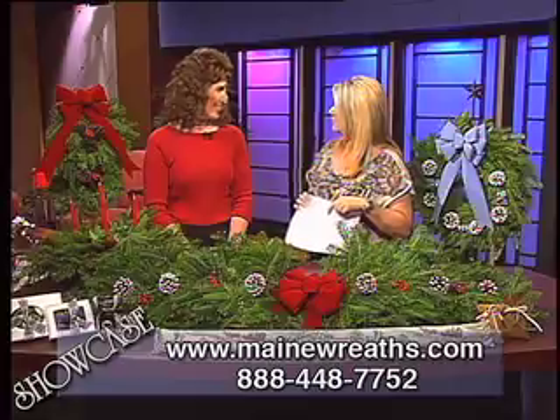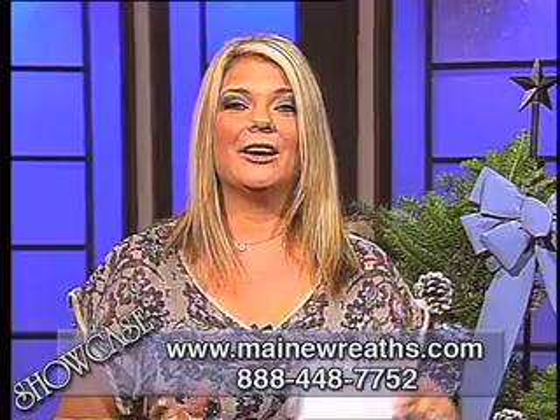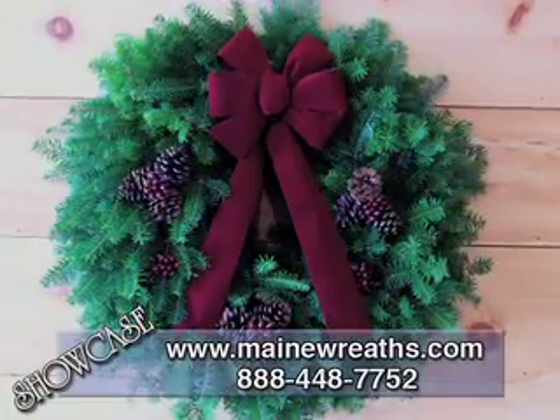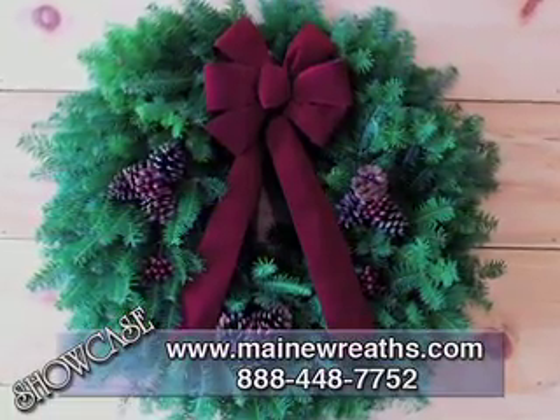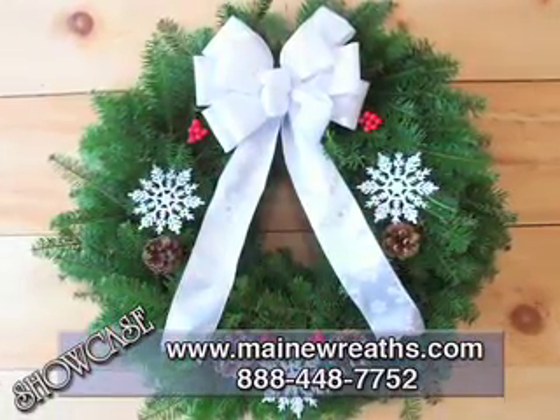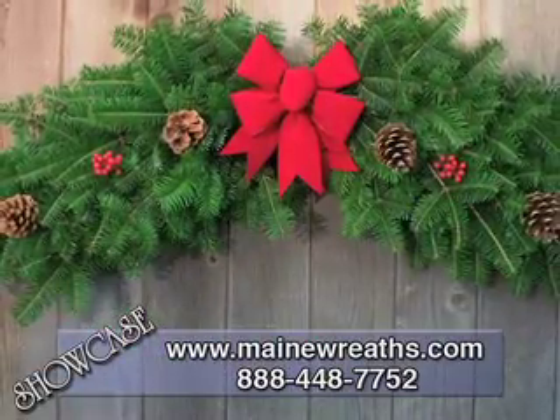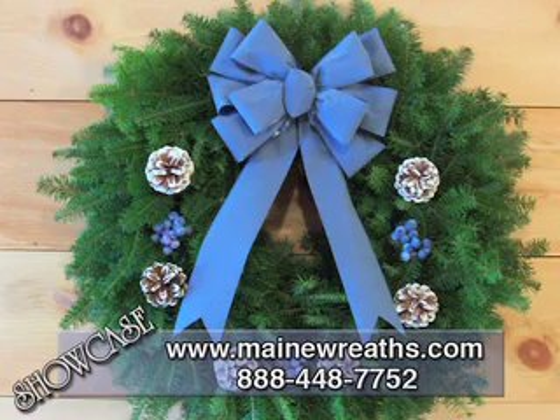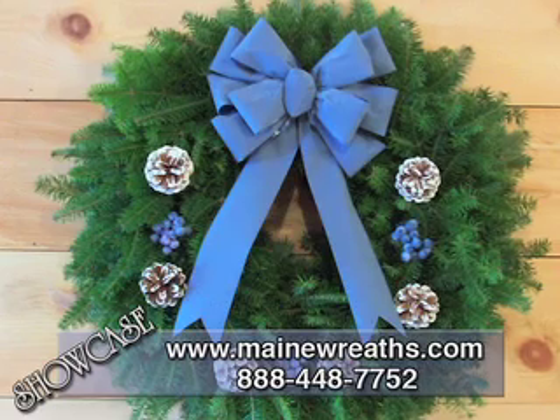Well, thank you so much for being here, Artis. Thank you. It's been a pleasure. Now, to place orders for one or several of these beautiful wreaths, simply log on to the web and visit www.mainwreaths.com, or you can call them toll-free at 1-888-448-7752. Once again, the site to visit is www.mainwreaths.com.